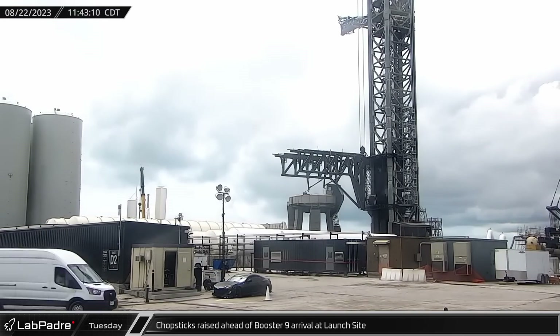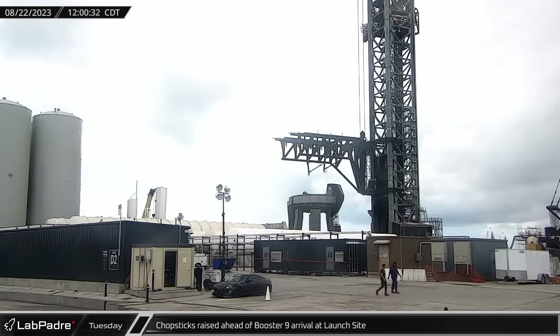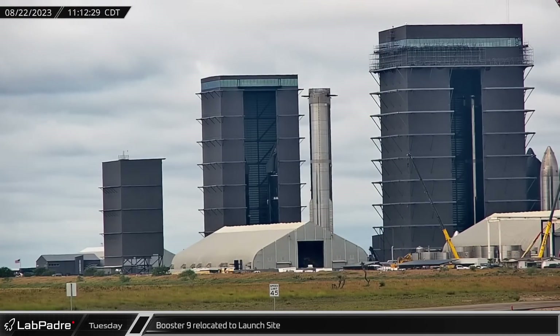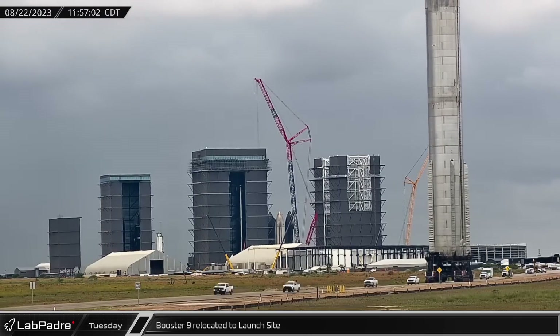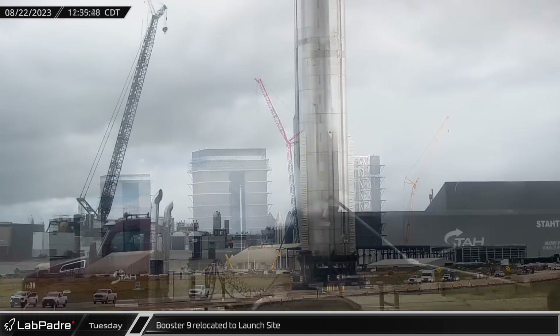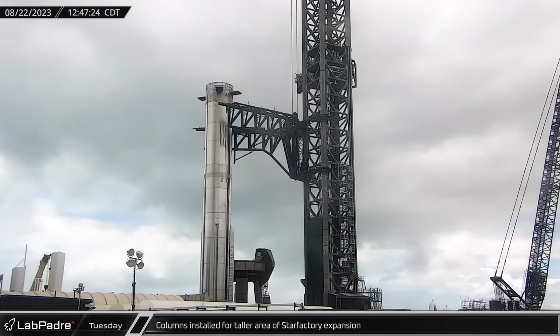While booster nine made its way to the launch site, the chopsticks were raised to the lifting position on the launch integration tower. With its new hot staging interstage in place, booster nine was ready to return to the launch pad. After a two-hour journey to the launch site, the booster was placed between the chopsticks and readied for lift.